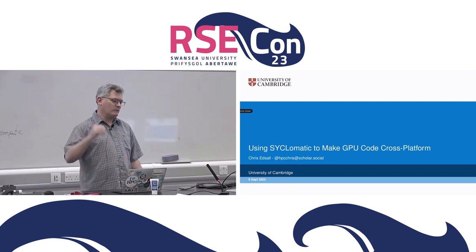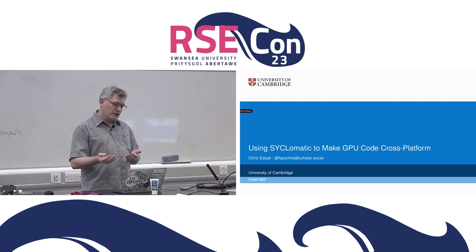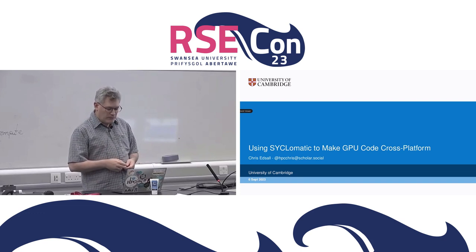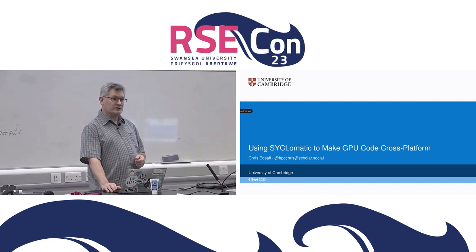We've hit exascale already, so what more do we need to do to get bigger systems? It's obvious we're not going to get there with a CPU-only approach. Every large system on the top 10 list, with the exception of the Japanese system Fugaku, is a combination CPU and GPU machine. When I say GPU, people normally think of the GPUs from NVIDIA, because they've been very successful making and selling them.